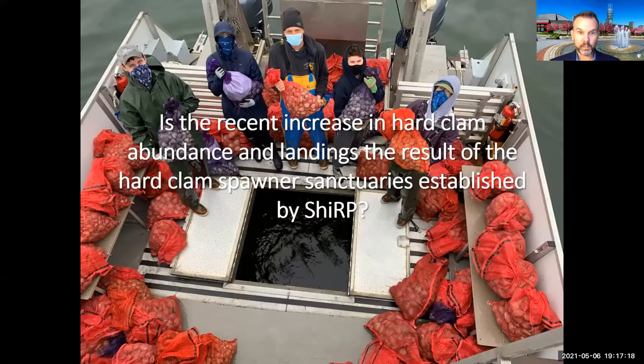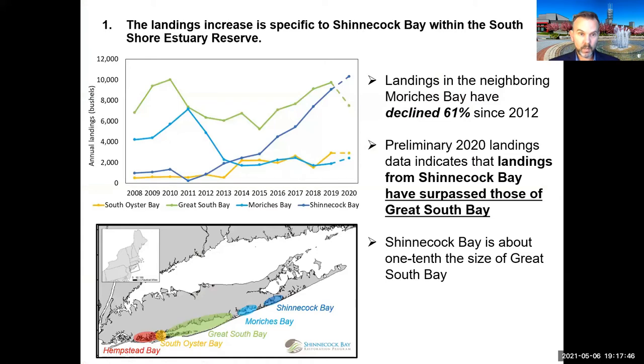As scientists, we wanted evidence that our program is actually causing this increase. Comparing Shinnecock Bay to the rest of the South Shore Estuary Reserve — the five estuarine systems across Long Island from Southampton to Brooklyn — there is only one system where clam landings are increasing: Shinnecock Bay. In the next closest bay, Moriches Bay, landings are actually down 61%. And for the first time in history, there are more clams coming out of Shinnecock Bay than out of Great South Bay — even though Shinnecock Bay is one-tenth the size.